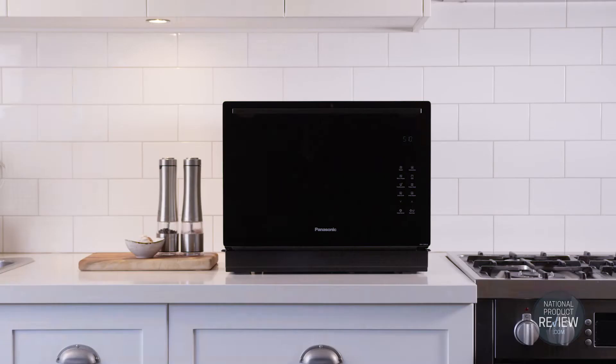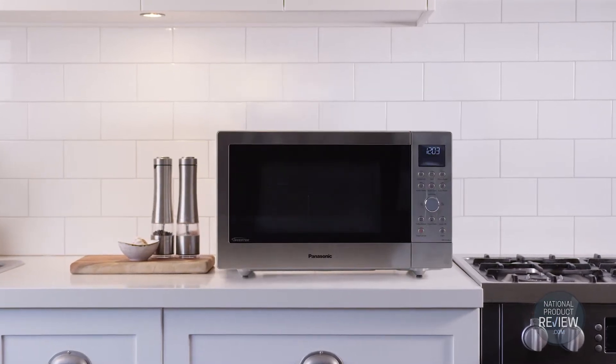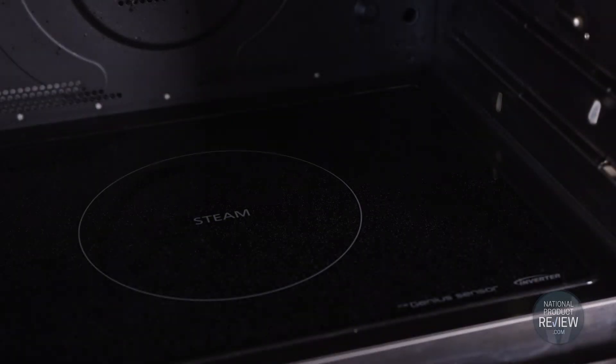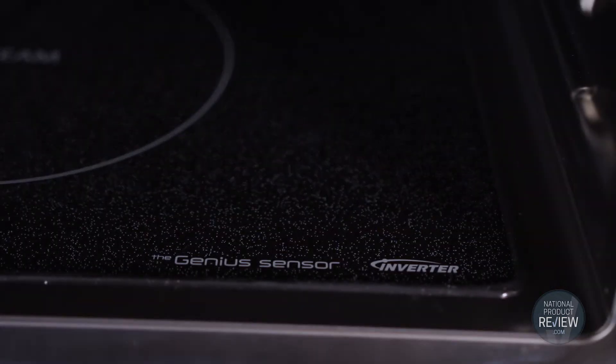They are Australia's number one brand in microwave ovens, and we're introducing Panasonic's new range of convection microwaves. They are all-in-one cooking marvels powered by inverter technology and featuring an innovative flatbed design that banishes the traditional turntable.